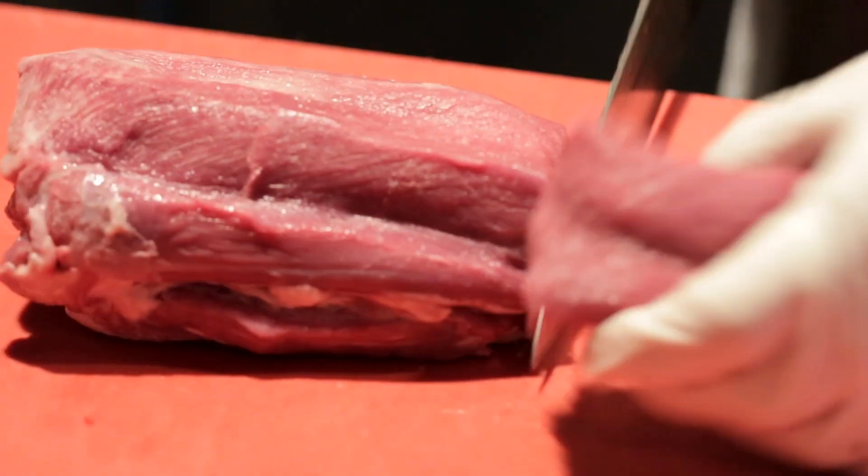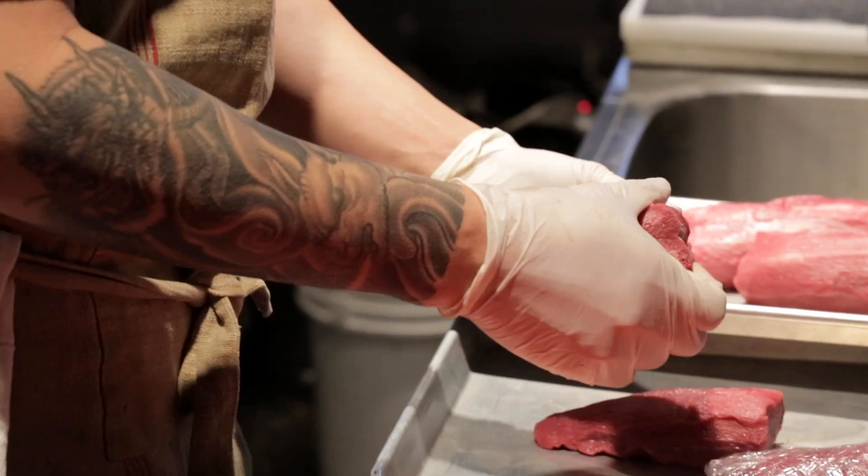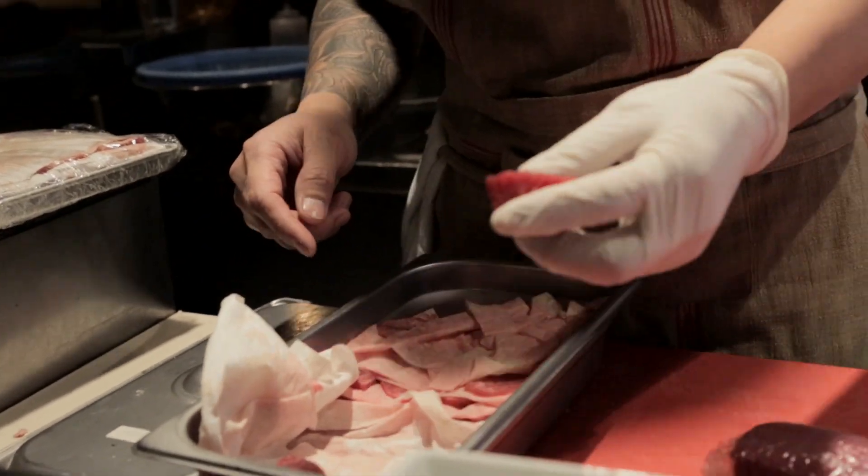The tip is what we use for the experience, so once they're frozen we can cut it like this.